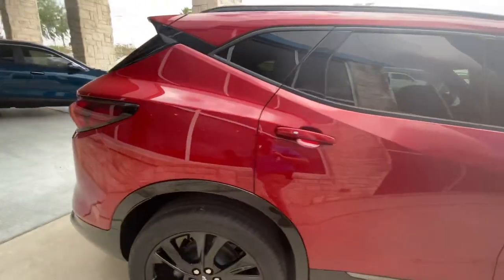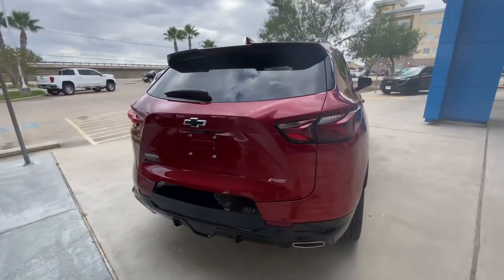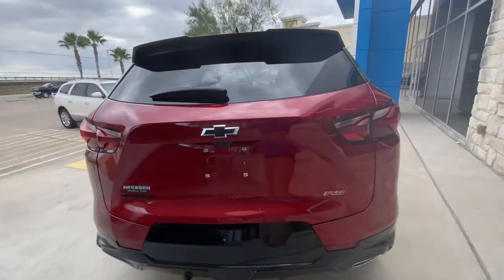Coming around to the back here, we have got the RS badging in the back, another black bow tie, and a couple different camera views here.